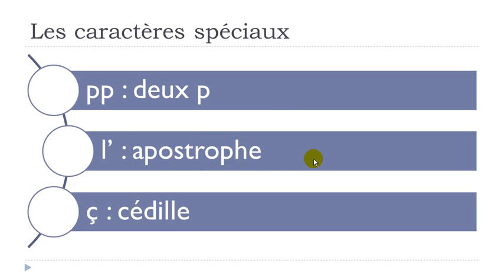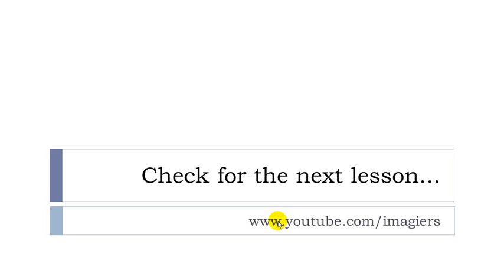And the last one for this lesson: in some cases — we'll see the reason a bit later — you can have this little thing beneath the C. That's what we call cédille — cédille.